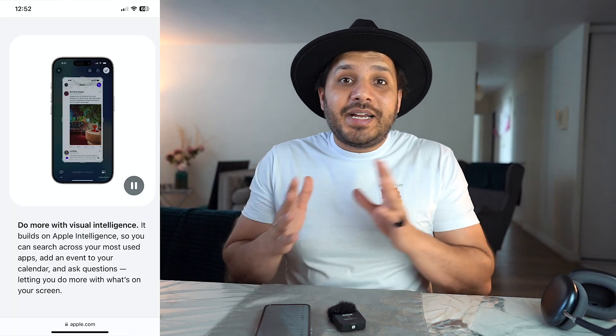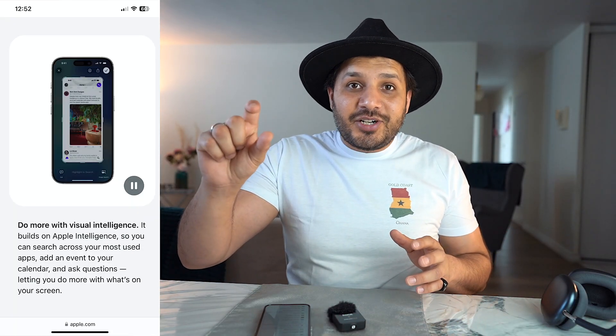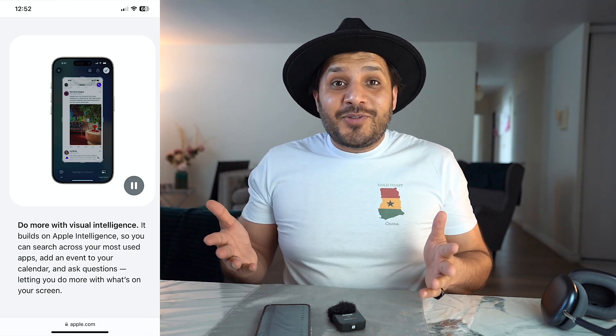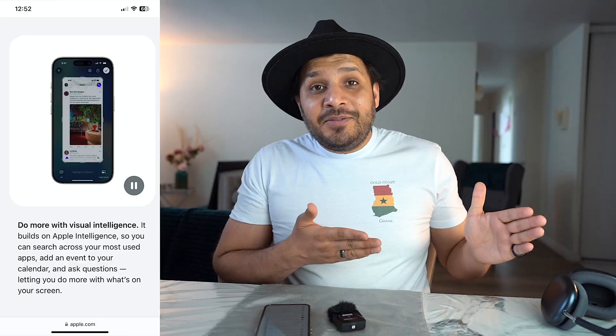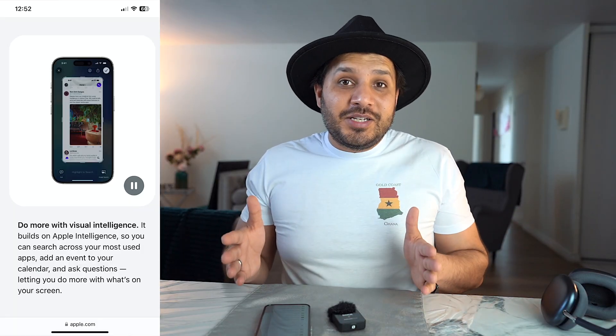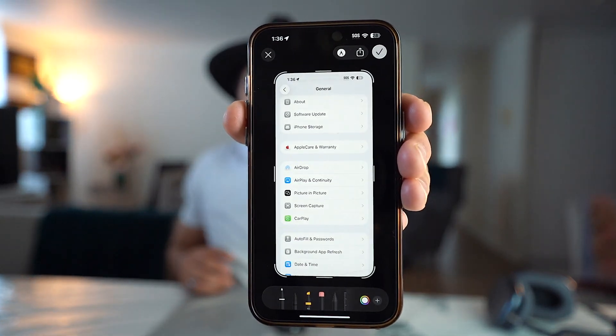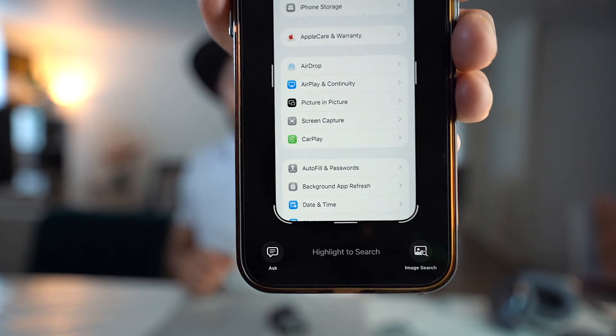Android users used to complain that Apple doesn't have many features Android has built in — for example, taking a screenshot and using an AI feature to scan what's in the picture or look it up online. Well, Apple now has that exact same feature built into their screenshot tool. Once you take a screenshot, you're presented with those features at the bottom — you can ask Apple Intelligence questions about the picture or do a visual search, just like on any other phone. For this feature: 10 out of 10, no questions asked.